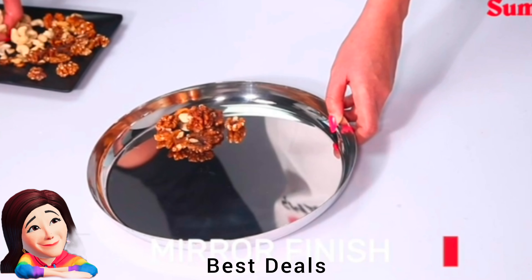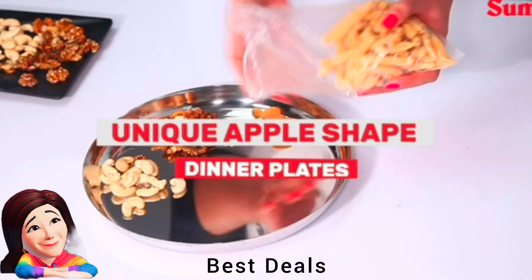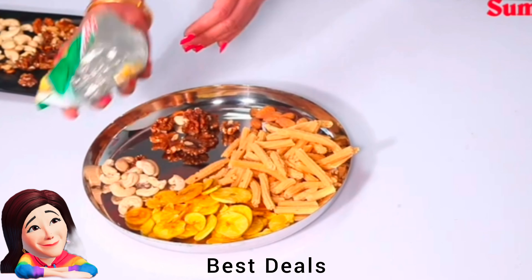15. Plates: Made of high-quality stainless steel for optimum durability and has an elegant finish to add a touch of elegance to your kitchen. Product link is given in the fifteenth link.